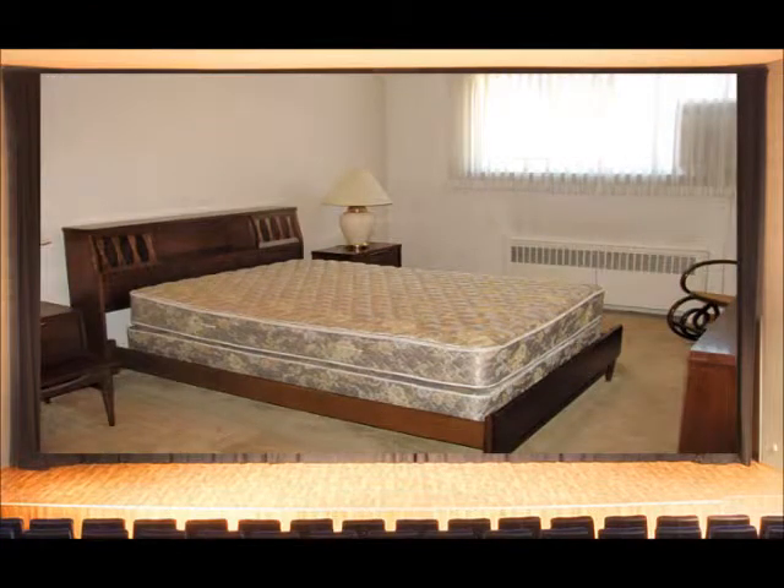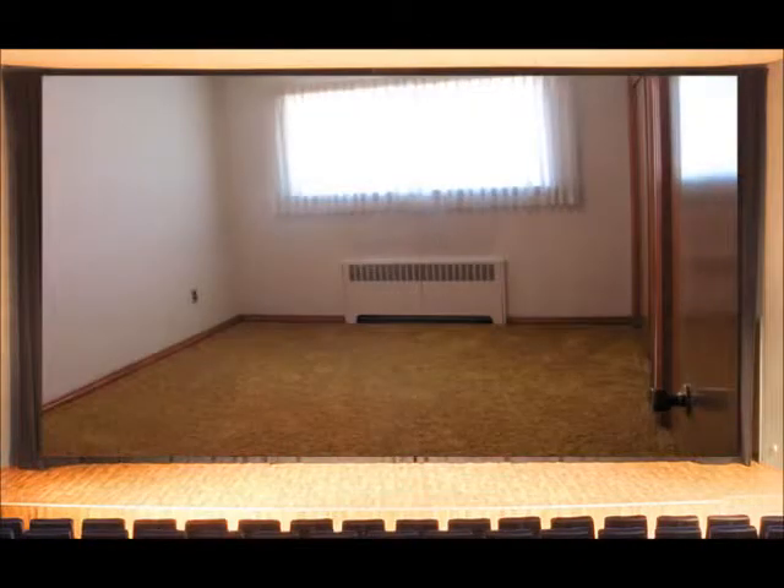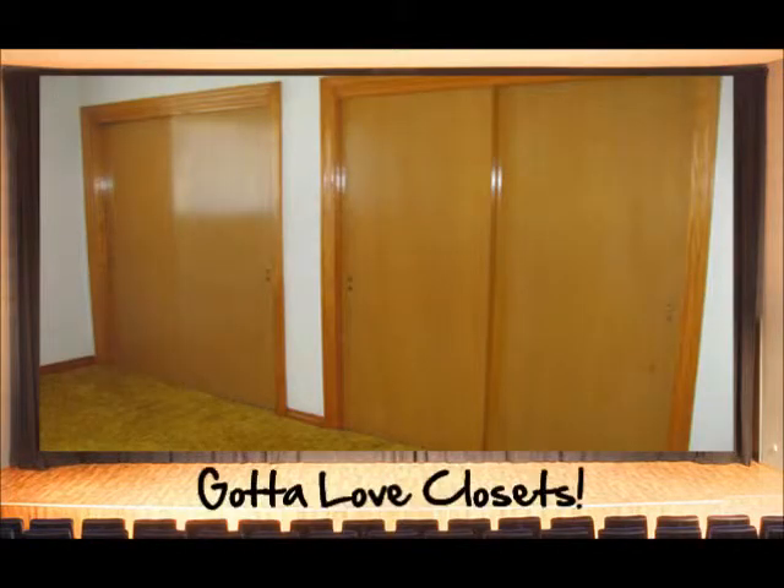Now let's go take a look at the bedrooms. Each bedroom is large and spacious, so you have lots of options on how you want to decorate. And what's even better is that all the bedrooms have plenty of closet space.